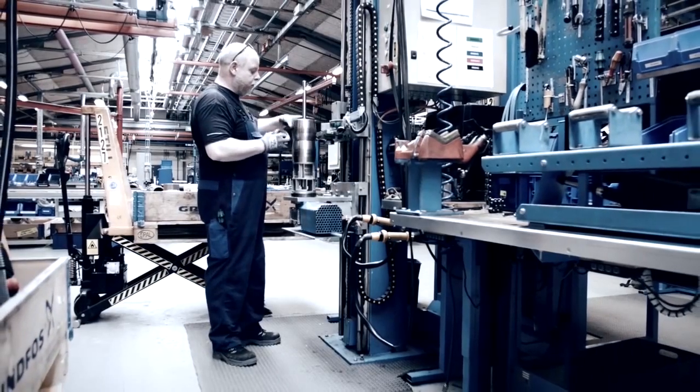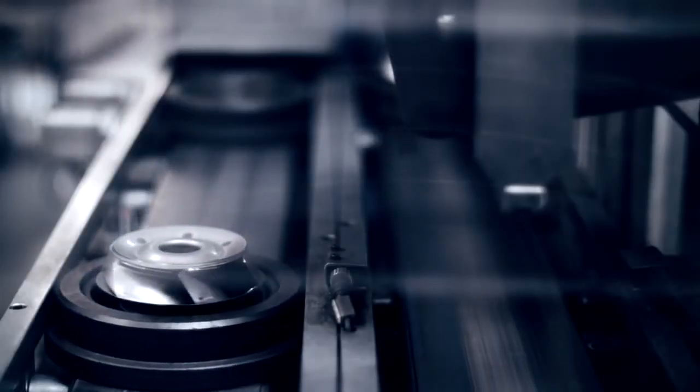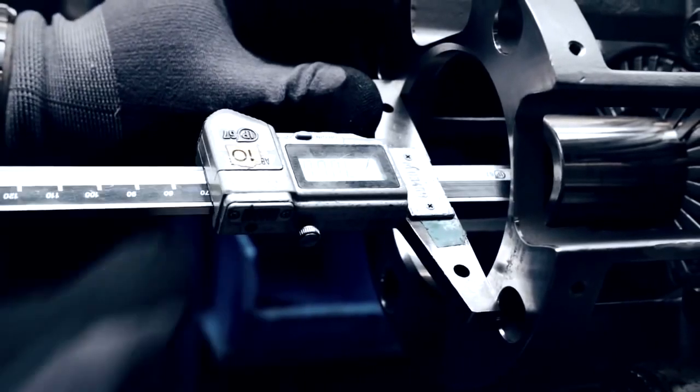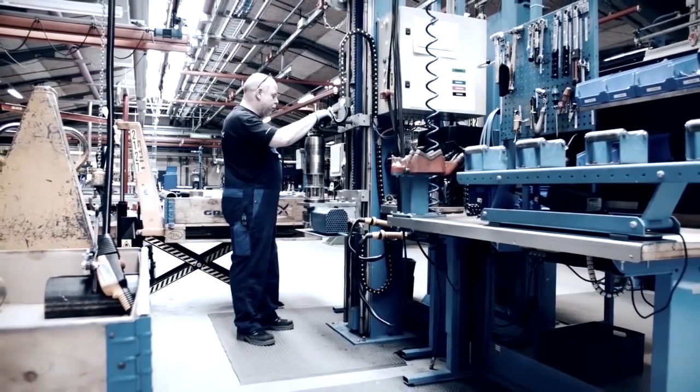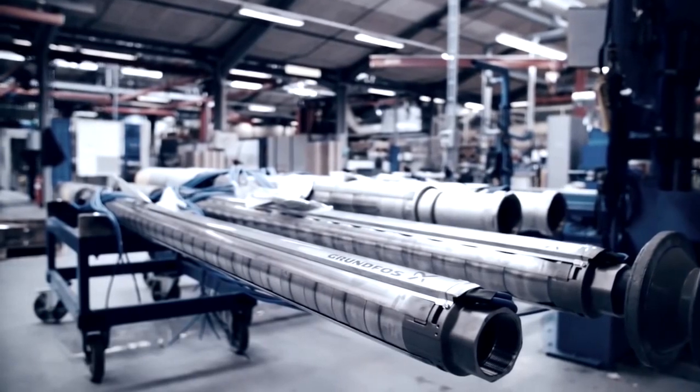The modular construction of the pumps makes it easy to customize pumps to meet any demand, from the 4-inch pump all the way up to the 10-inch variant, with capacities up to 215 cubic meters per hour.